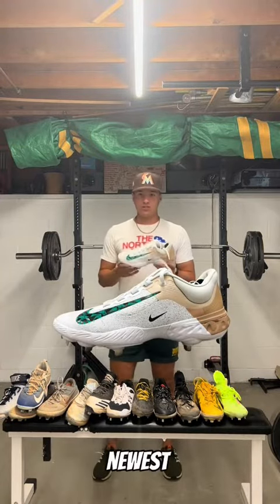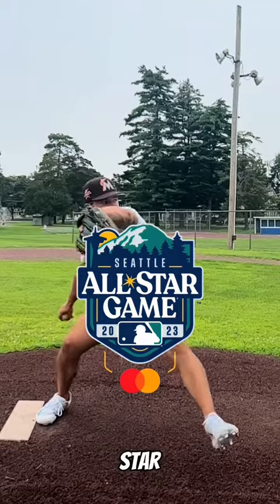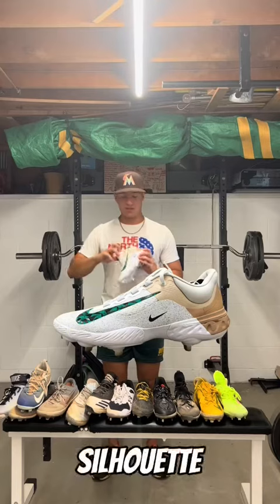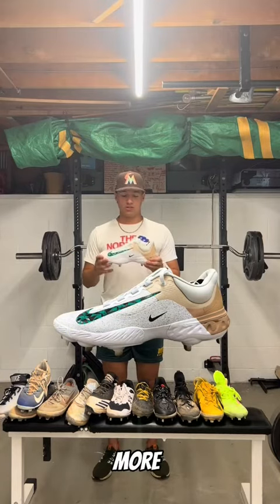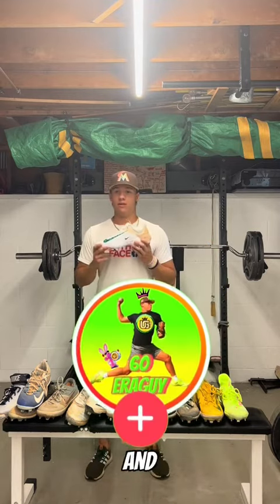Last but not least, we have my newest cleat — this is the Alpha Huarache Elite 4. They're basically a cleat that they designed for the Seattle All-Star Game. Excellent shoe. I like the silhouette. I was looking for something a little more subdued than these two cleats. Brand new, haven't even worn them yet, and I'm excited to wear them soon.